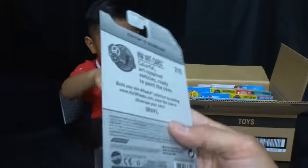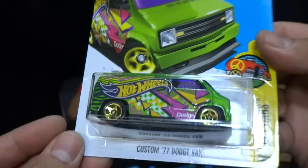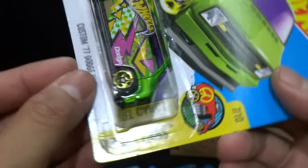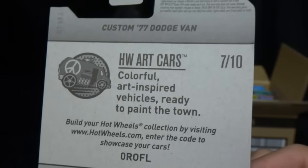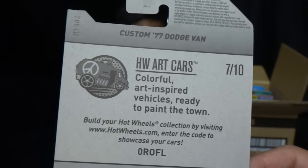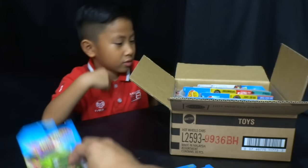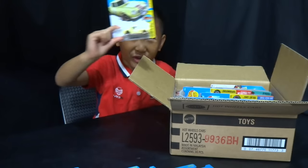I like this one — Jonah likes this one too. This is the Custom '77 Dodge Van, and I believe this is a Kmart exclusive colorway from the HW Art Cars series. We got a couple of these. It has the Hot Wheels logo on it.